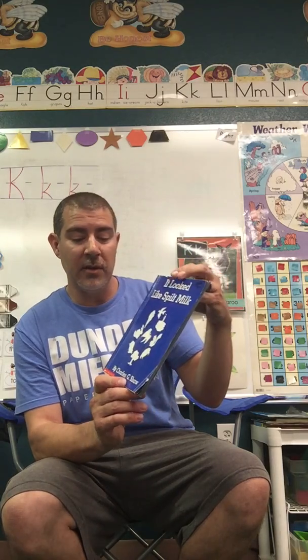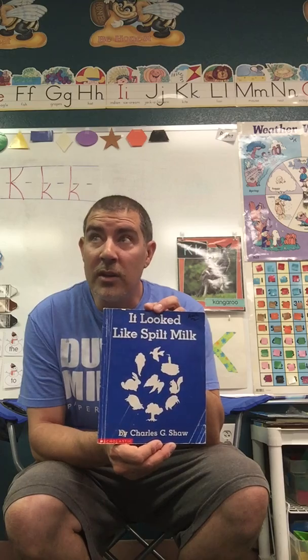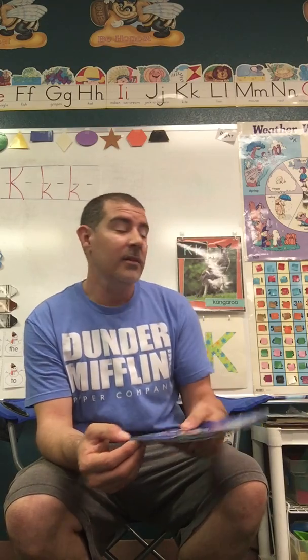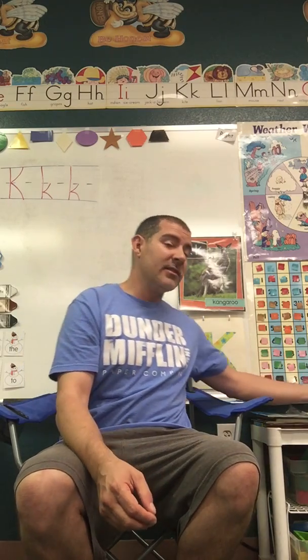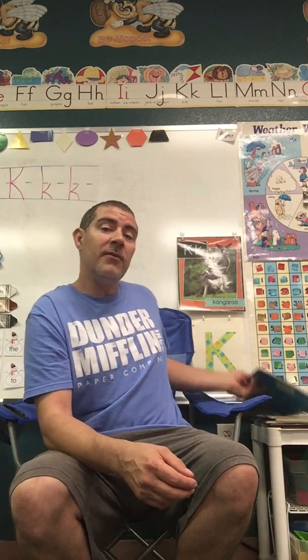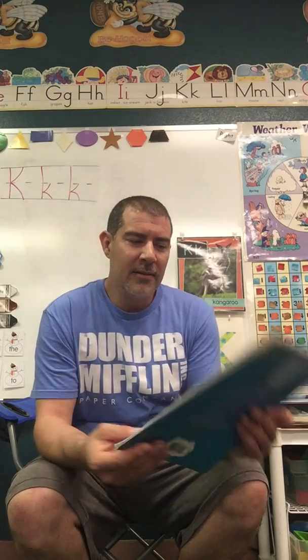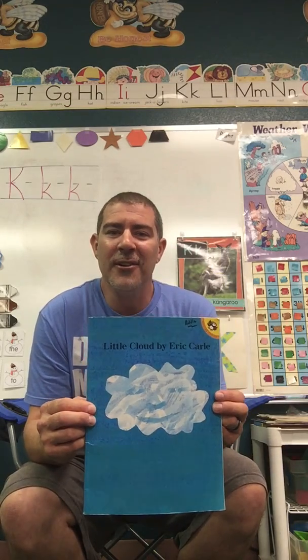It Looked Like Spilt Milk by Charles G. Shaw. Today is a great day to peek out your window and look at the clouds. Maybe you'll notice one floating by that looks like some of these other things in the book. Today's also a great day since it's nice and warm outside. Maybe if you ask mom and dad, maybe you can go fly your kite. Find a good spot to fly it. Oh wait, a second book? Little Cloud by Eric Carle.